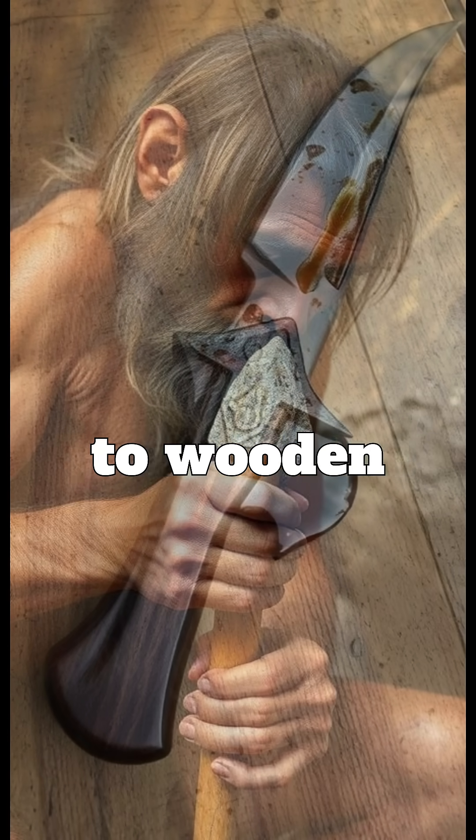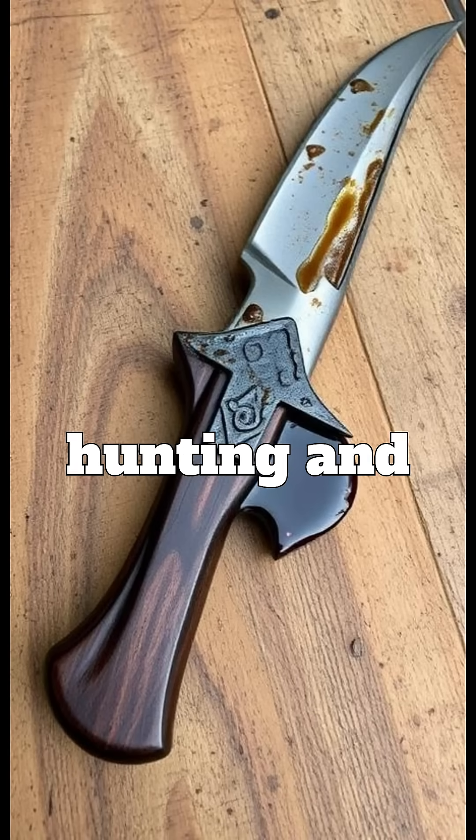With this adhesive, Neanderthals could secure stone blades to wooden handles, making stronger weapons and tools. This gave them an edge in hunting and survival.